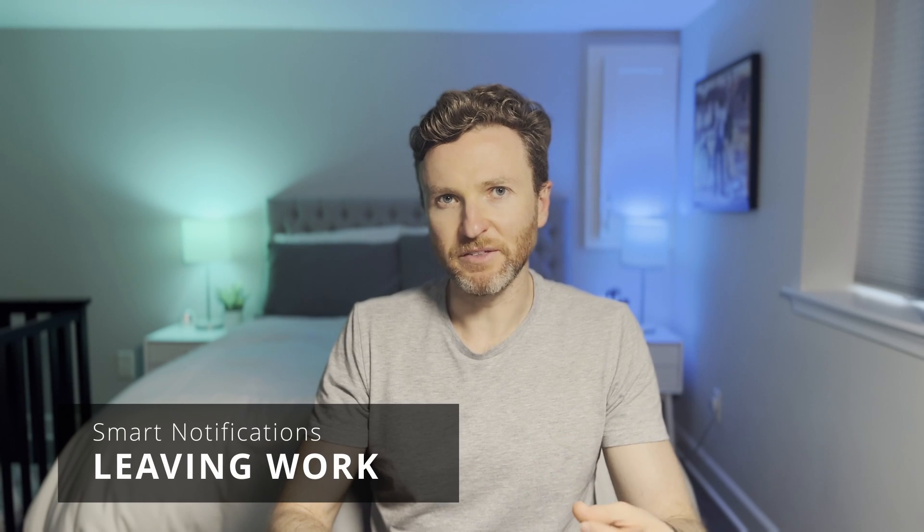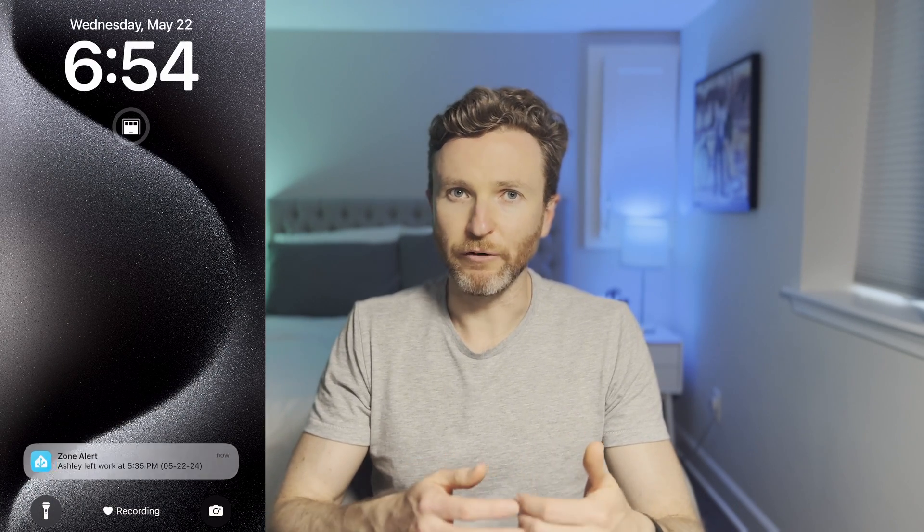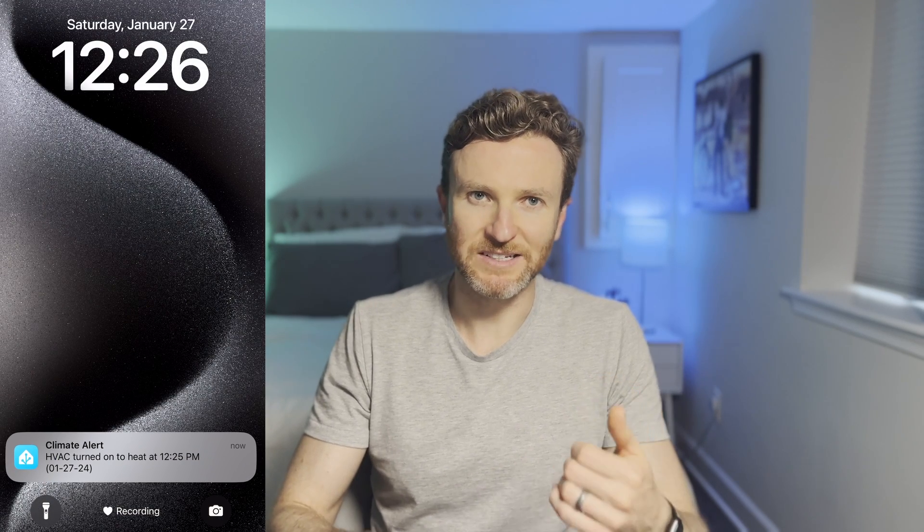One of the most consistent things that may bring you away from home is going to work. Ashley and I take turns picking up the kids in the evening. Sometimes you just want peace of mind that the other is on their way, so we both get alerts on our phones automatically as soon as the other one has left work. If we're both away from home, this also triggers the thermostat to return to its last state from when we were home, so it's comfortable by the time the first person returns.